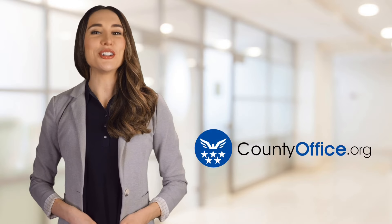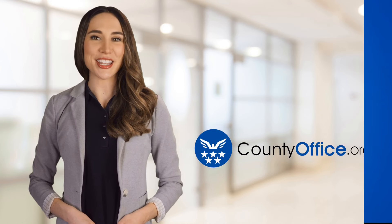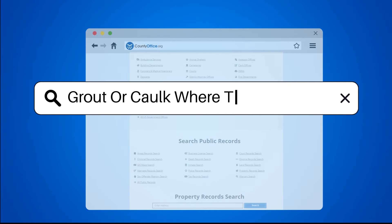Welcome to County Office, your ultimate guide to local government services and public records. Let's get started. Grout or caulk where tile meets tub?